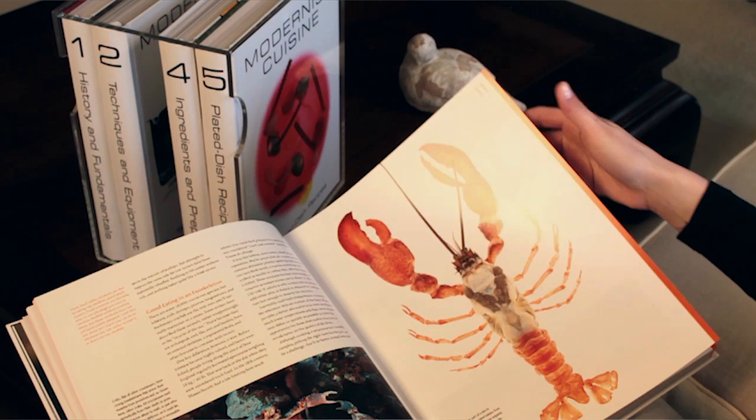Some people who buy Modernist Cuisine may buy it for the photos and the information. They may not even cook from it, and that's okay, because we can give you an insight into food and show you beautiful food pictures in a way that's unlike any other book.